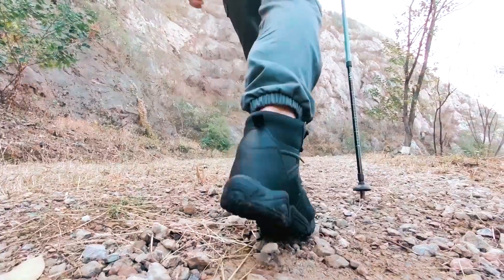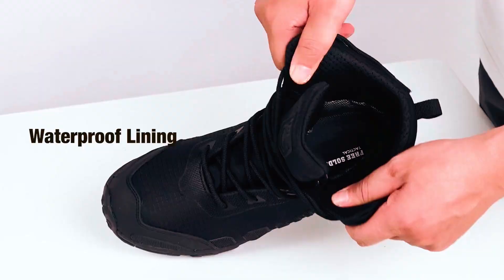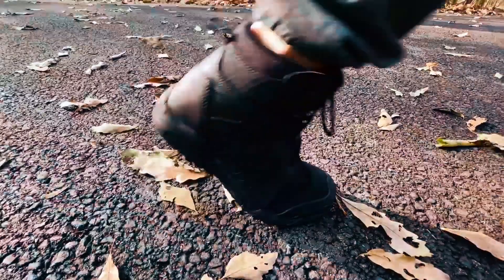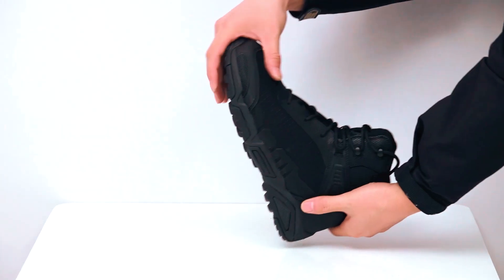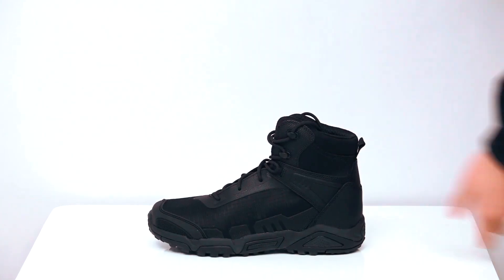The waterproof coating and breathable lining ensure comfort in any weather, making them perfect for work and hiking. Weighing just 2.31 pounds, these boots epitomize lightweight functionality. With strengthened toe caps and heels, they offer fashion, practicality, and protection — ideal for outdoor enthusiasts.